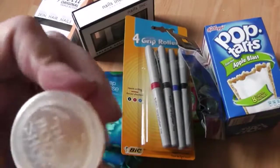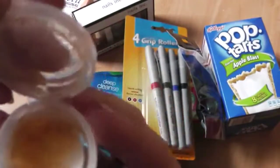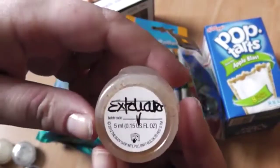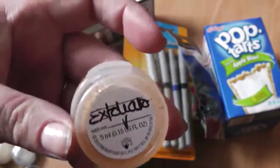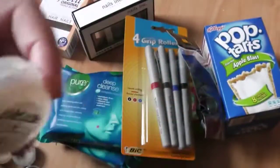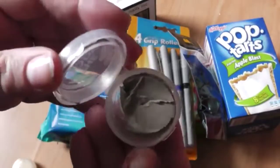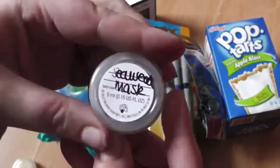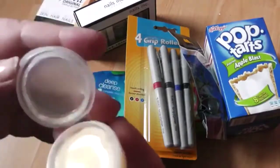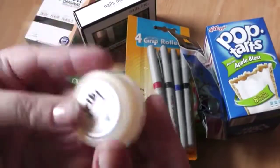This one is an exfoliator — a facial exfoliator. Sorry, my cat just decided to jump in my laundry! This one is the seaweed mask, it's pretty thick. This one is the bath jelly, which has a weird gel kind of consistency.